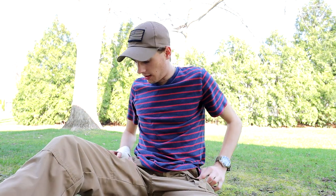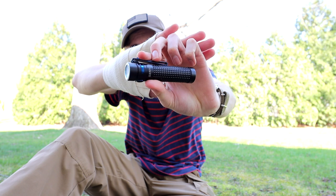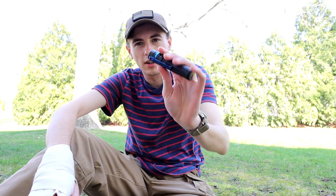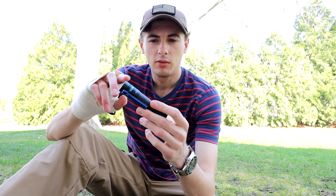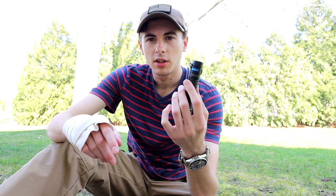Over here I have the Olight S2R Baton 2 flashlight. Full review on that is on the channel. Great little flashlight, but I've been having some problems lately with the battery. I fully charged it up, and now whenever I go to turbo, it's giving me the yellow light, which means it's somewhere between 70 and 15 percent charge.